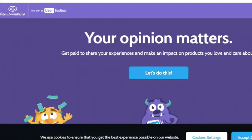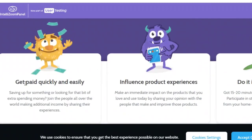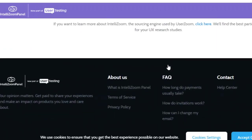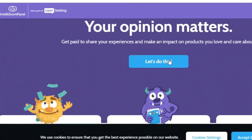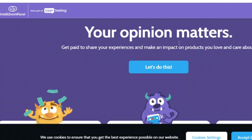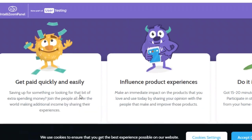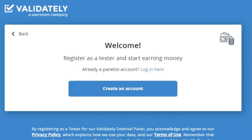Number seven: IntelliZoom. IntelliZoom provides users with speak-out-loud screen-recorded tests and standard survey tests — the best of both worlds. You have to take a sample test before getting paid, and you must be 18 years or older. Most of their tests last 10 to 20 minutes, with recorded tests paying $10 on average and survey tests paying $5 on average. After your test results are approved, which takes 3 to 5 days, you'll be paid via PayPal within 21 business days.